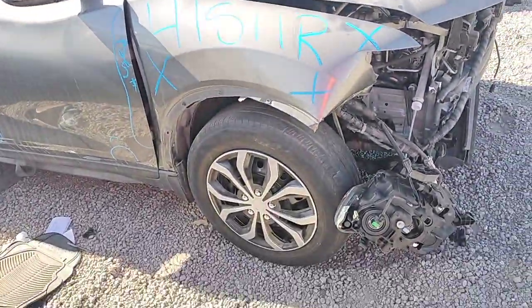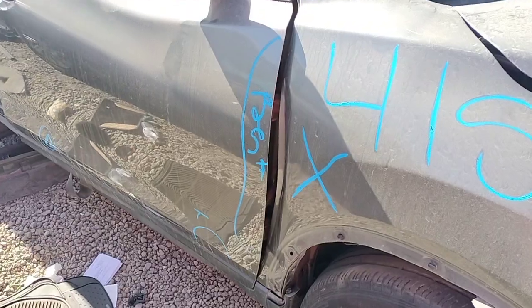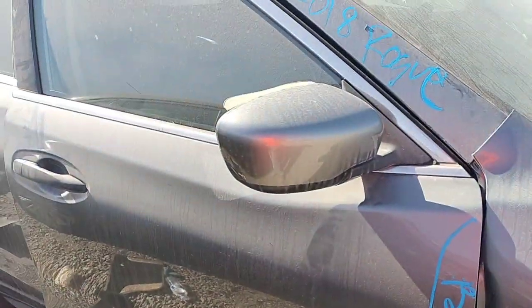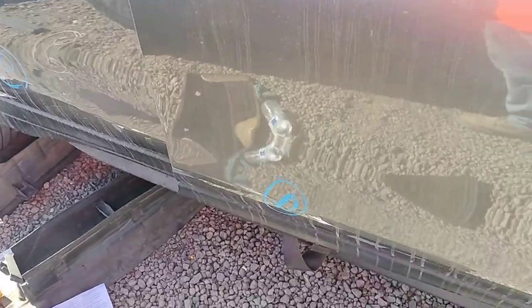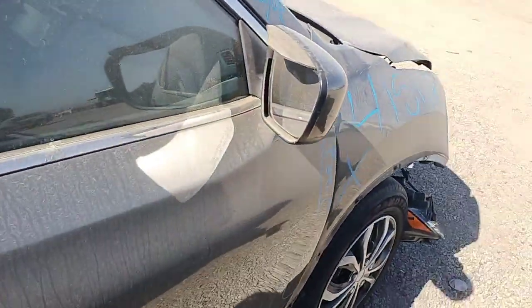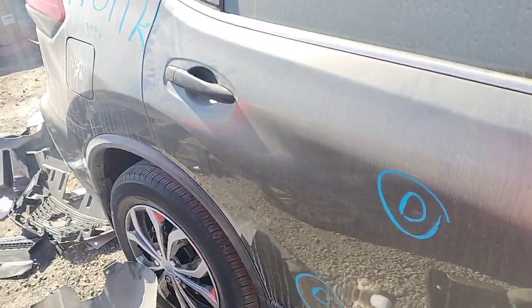The passenger side fender is no good. The passenger door is bent. It's got some paint problems down there. The side mirror looks good. It's got a dent down there. It's got a dent right there.